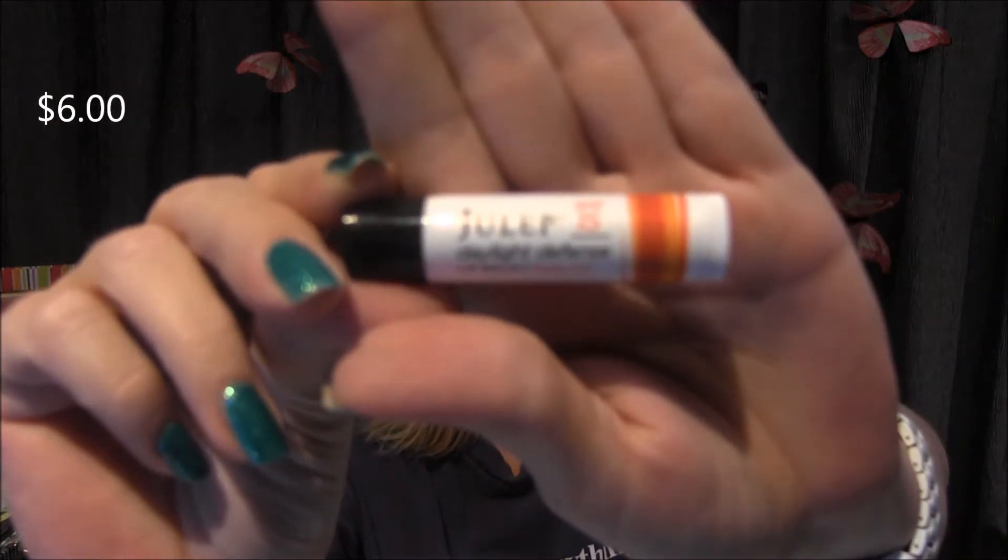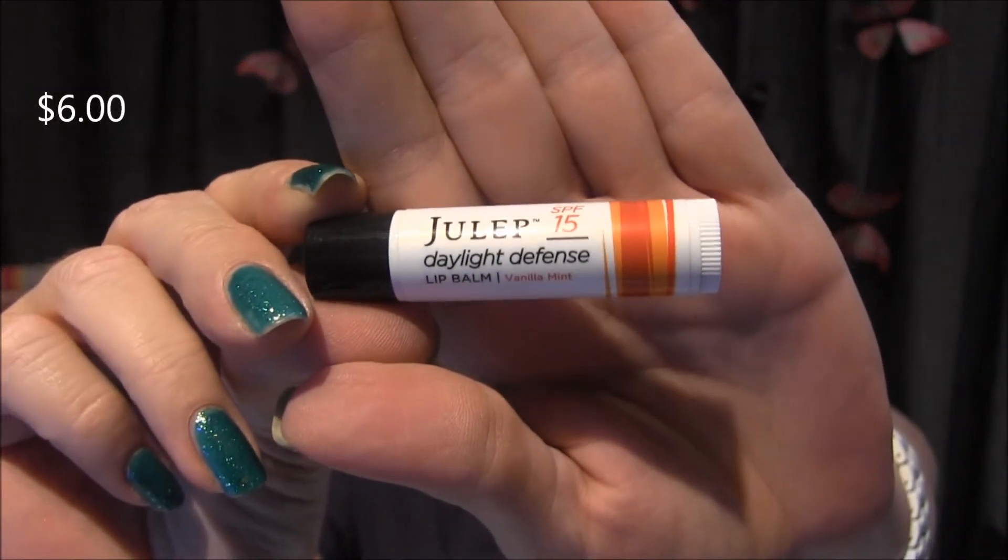Then we have Julep SPF 15 Daylight Defense Lip Balm in vanilla mint. Very nice — oh it smells good! Love that. Okay this is like Christmas, I just keep pulling things out of this bag.